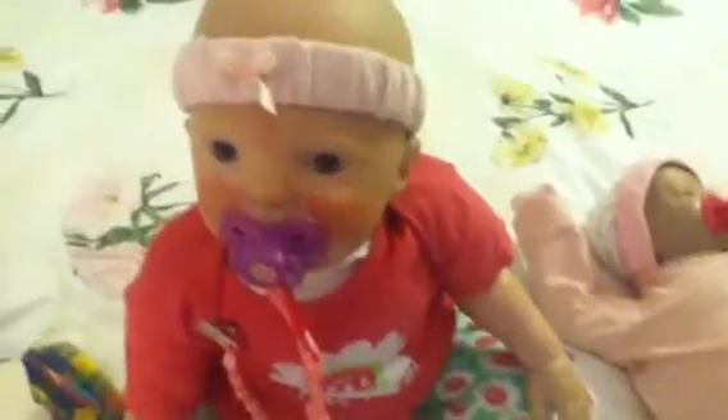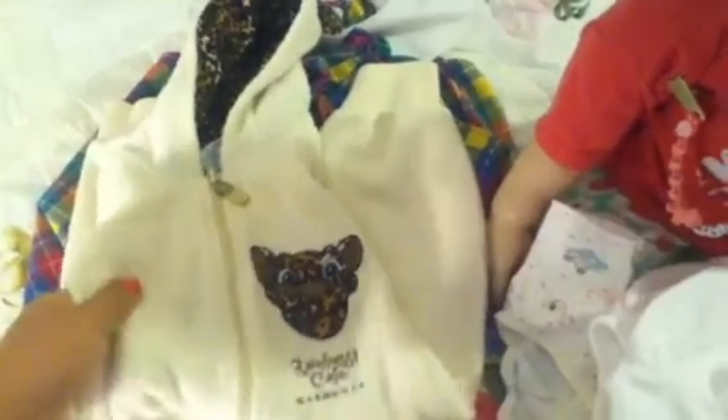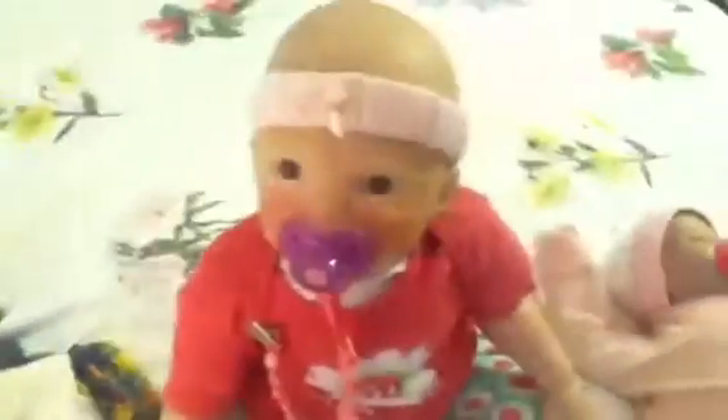I'm gonna get Harley changed — I'm not gonna record it, but I think I'm gonna put her into that because it's so cute. Alright guys, thanks for watching. Bye.